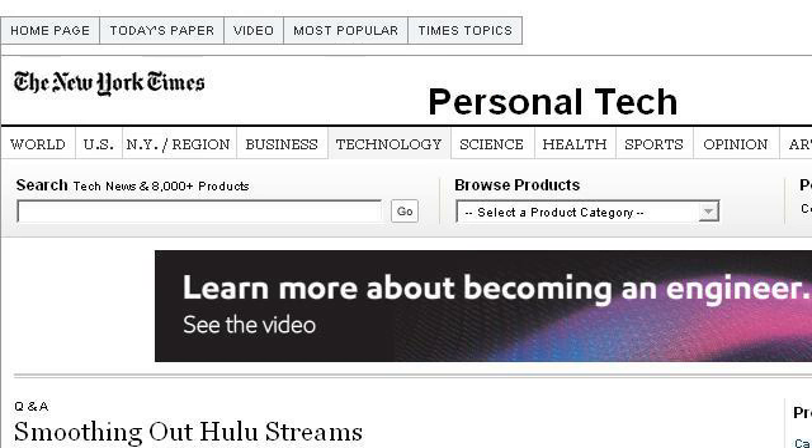Try also our second-ranked site www.newyorktimes.com, especially the page Q&A, 'Smoothing choppy Hulu streams' question. This is the link.